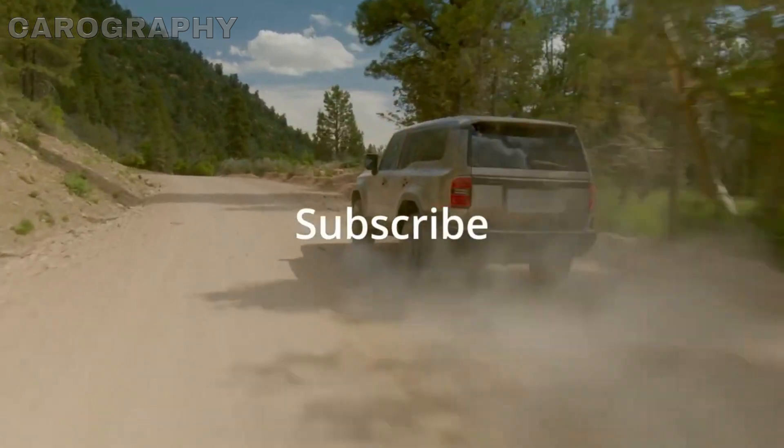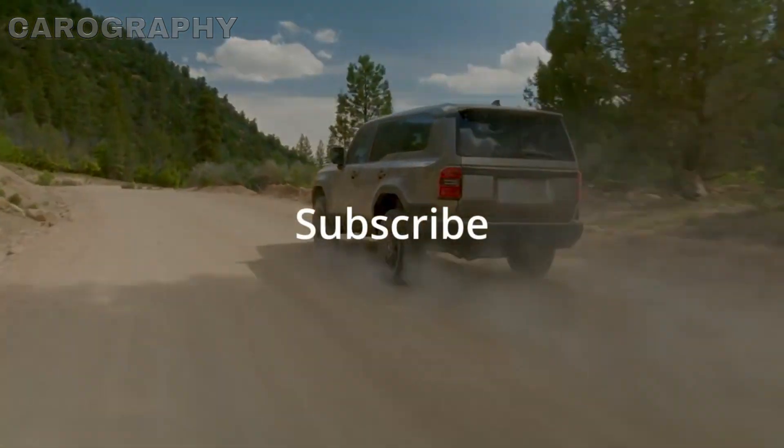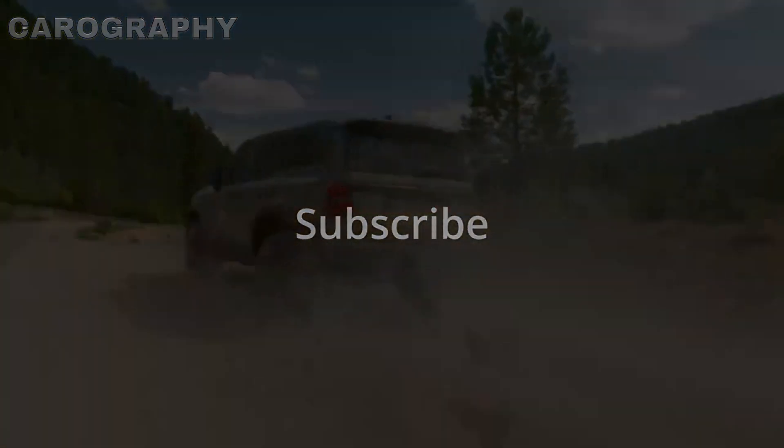Thank you for watching the video this far. If you like the video, don't forget to subscribe to the channel. Hope to see you again soon.